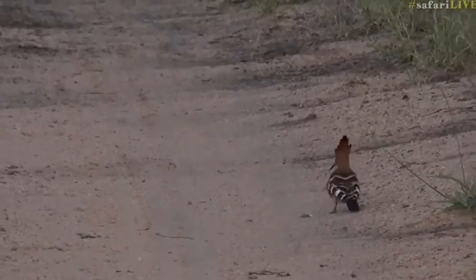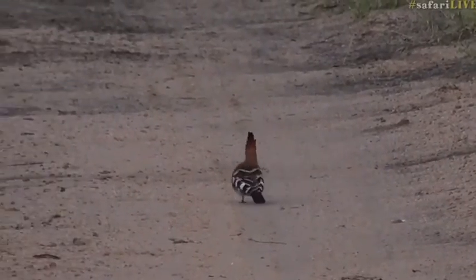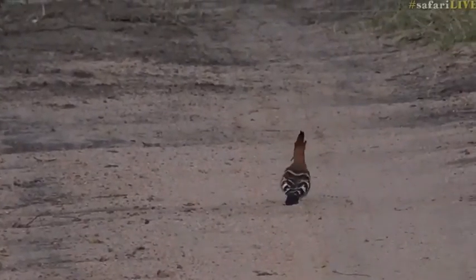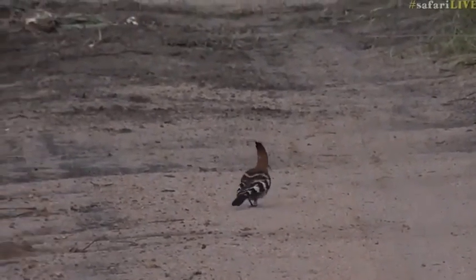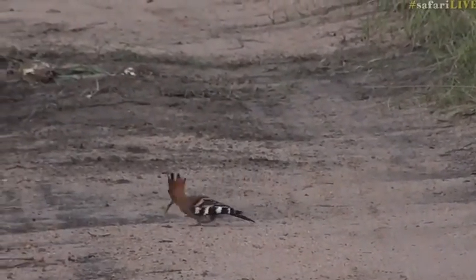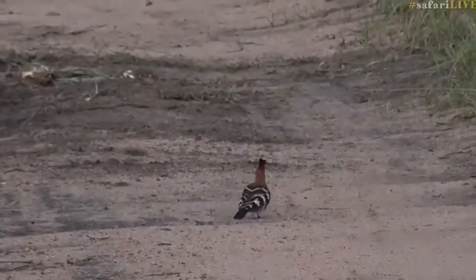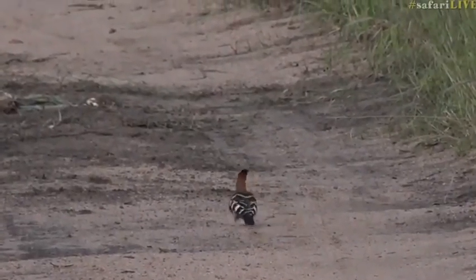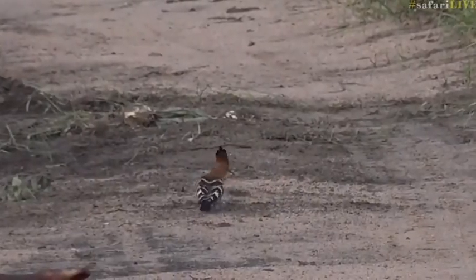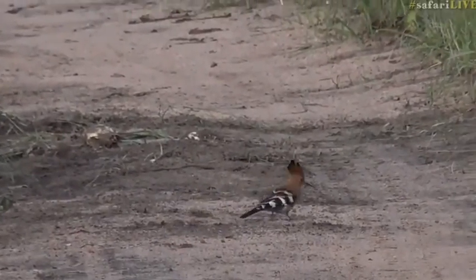Plop plop — got something. The nerves on the end of that bill are very sensitive to any kind of movement, any kind of vibration in the soil. They've got such stubby legs. The more I look at their legs, the more ridiculous they look when you compare them to something like a lapwing.